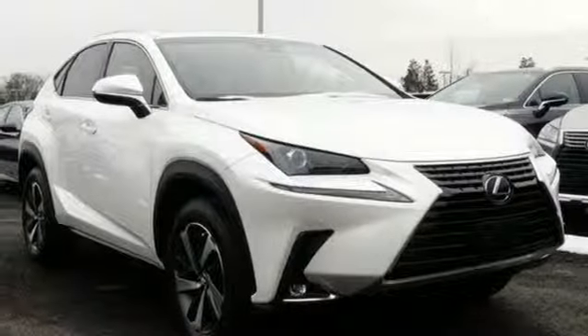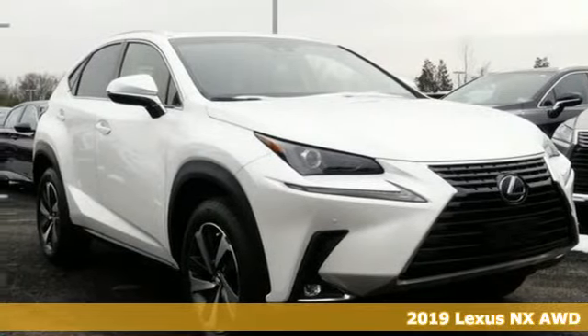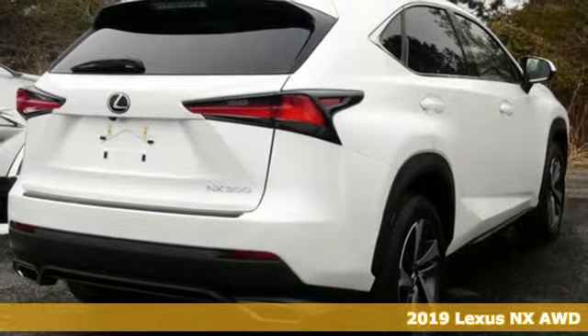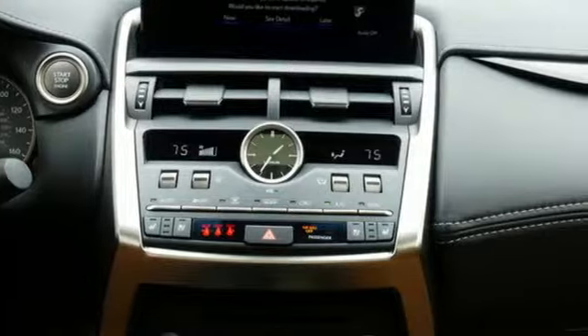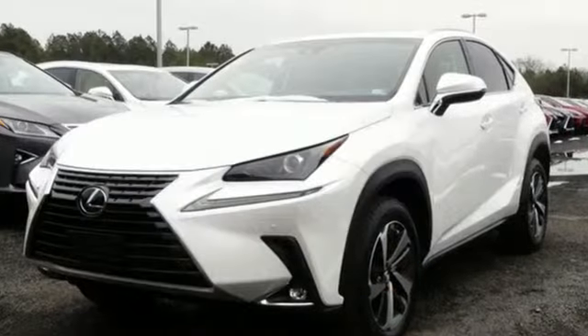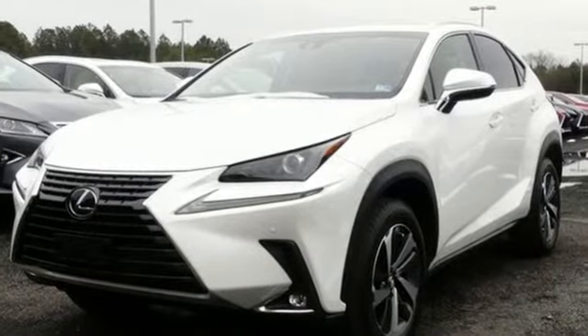It's a new 2019 Lexus NX. This is the crossover for any urban adventure, thanks to a turbocharged engine, aggressive exterior design, and an interior built around you. A great vehicle is comprised of great features like these.